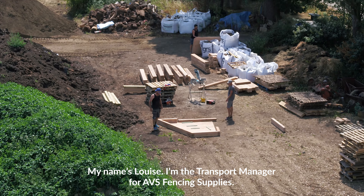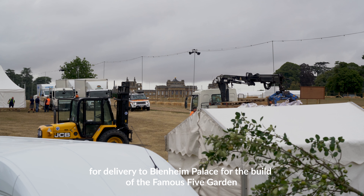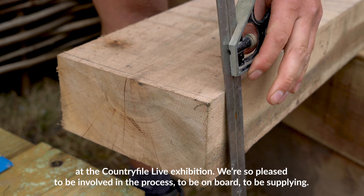My name is Louise, I'm the Transport Manager for ABS Fence and Supplies. We're here today to start collecting the materials for delivery to Blenheim Palace for the build of the Famous Five garden at the Country Fire Live exhibition. We're so pleased to be involved in the process, to be on board, to be supplying.